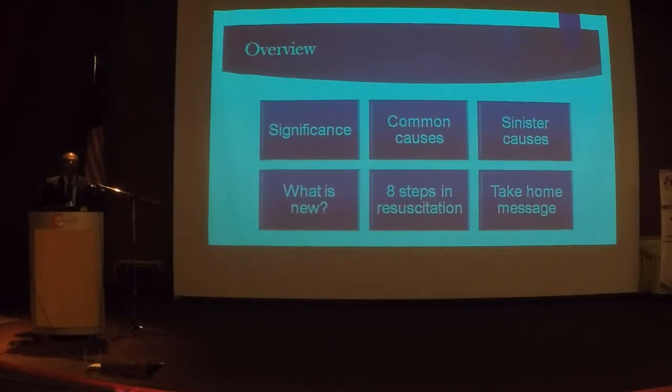Question number three: how many methods are there to perform manual uterine displacement? In the past we recommended left lateral positioning, but that is now out because it makes CPR ineffective. What is recommended now is uterine displacement, and the final question: in performing resuscitative hysterotomy, do you perform it in the supine or left lateral position? I will cover all these questions in the lecture.